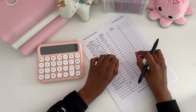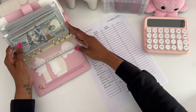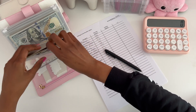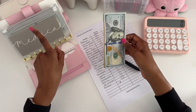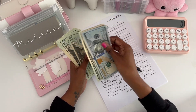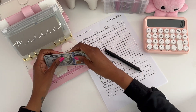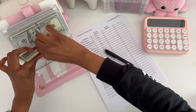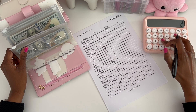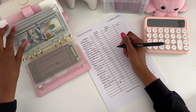We're going to start with my high-priority binder. First things first, we have medical here. Last month in February we had $220 saved up. For March we saved $310 for medical, which means we have a positive change of $90. That's good.